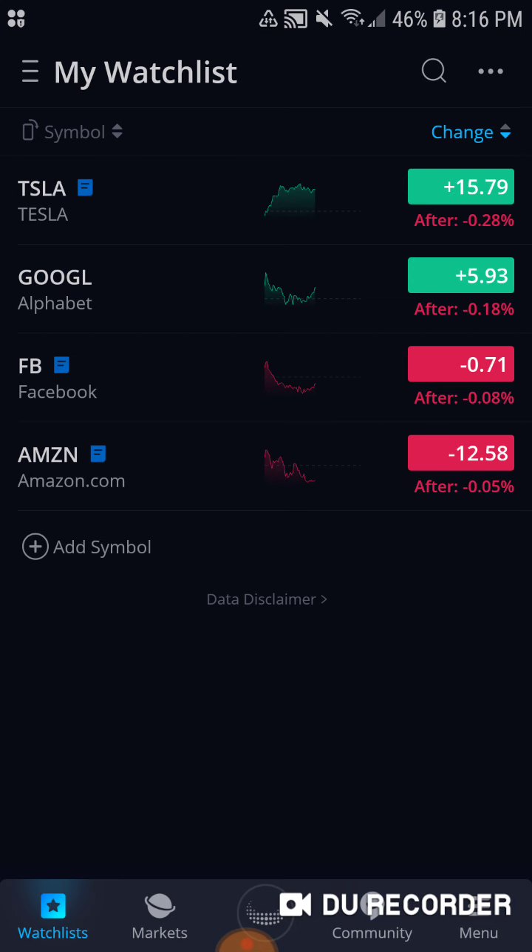Given that I can't buy fractional shares, with the $100 I have, I can't put like $25 each into Tesla, Google, Facebook, or Amazon.